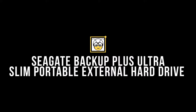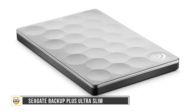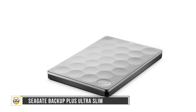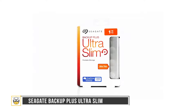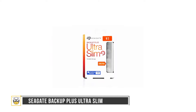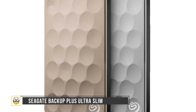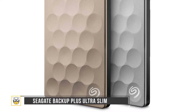Next up is the Seagate Backup Plus Ultra Slim Portable External Hard Drive. If you're in need of a portable and affordable hard drive, this is the one. It connects over USB 3.0 with a Type-A connector on one side and a Type-B micro connector on the other end. Available in 1TB and 2TB options, it brings all your important files together, organized, and easily fits into your backpack. USB bus power lets you access your files on the move, eliminating the need for external power supplies.